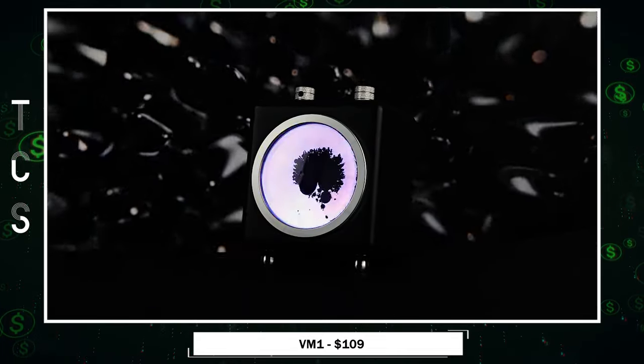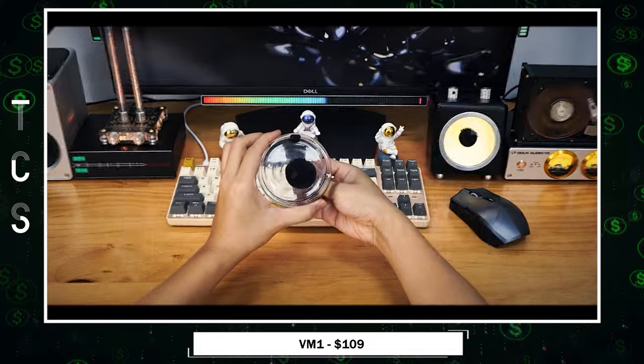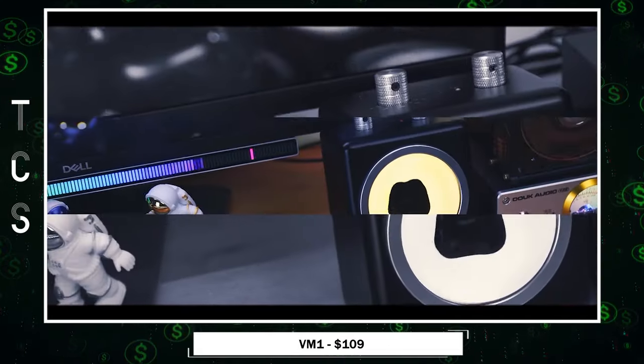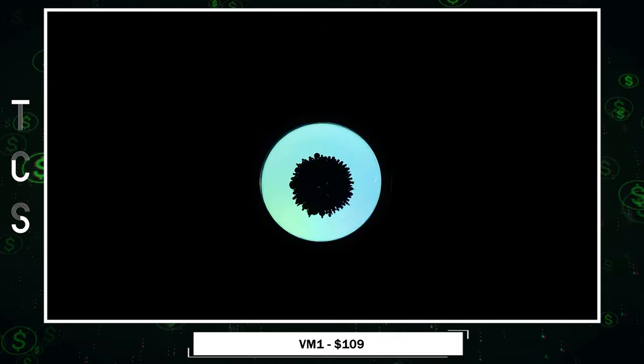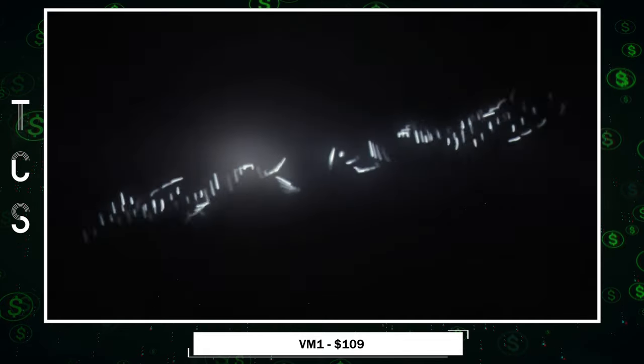Using electromagnets, VM1 creates a magnetic field, orchestrating mesmerizing visual displays synced with music. Benefits include a unique immersive music experience, a captivating conversation starter, and a stress-relieving escape through fluid motion.